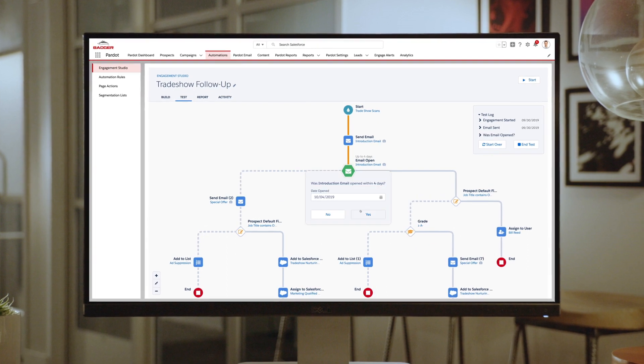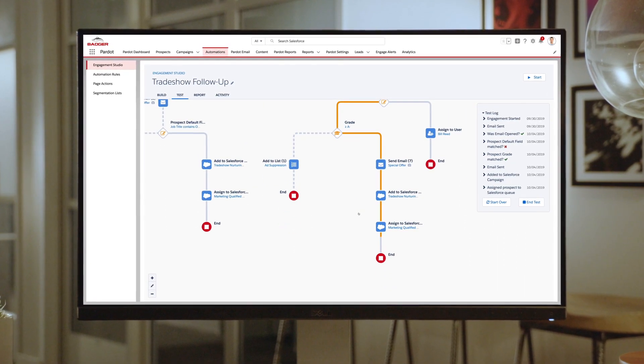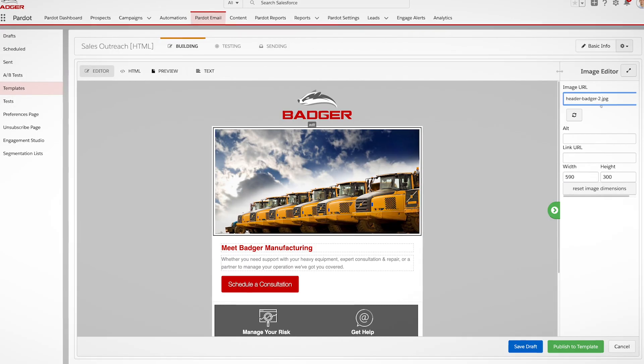Then, you can create a curated journey for those new leads with Engagement Studio, delivering the right content at the right time, based on product interest, past order volumes, or a potential new customer. And even create and send compelling, personalized emails tailored for each audience.